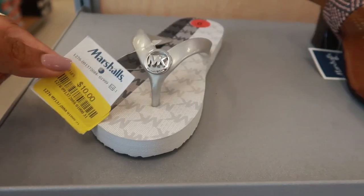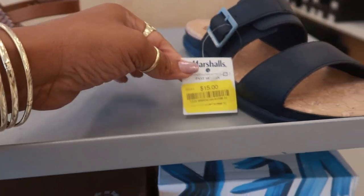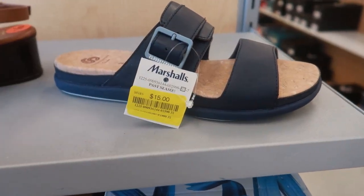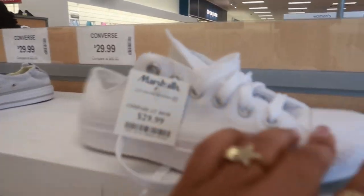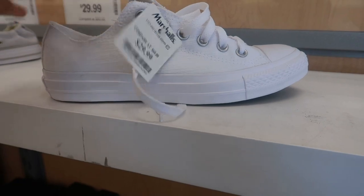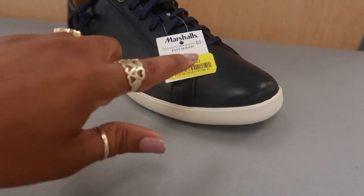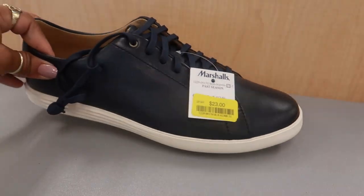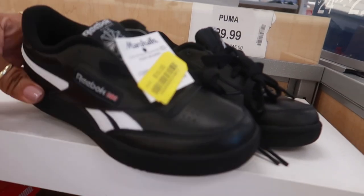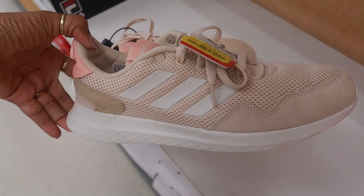These Michael Kors are $10, and these are also $10. So if you guys are looking for their sales, this is a good time. Cloud Steppers are $15. These Converse are cute for $29 — I just like them because they're all white. Over in the men's section you have some shoes for $23, yellow tag — these are Koolaburra, not bad. Kid Reeboks for $10 and these Adidas are $10.